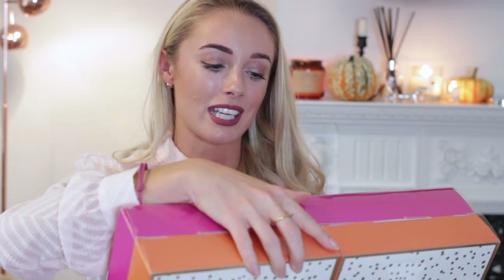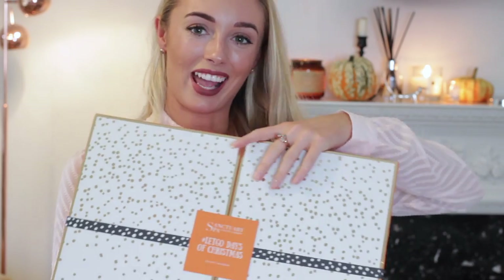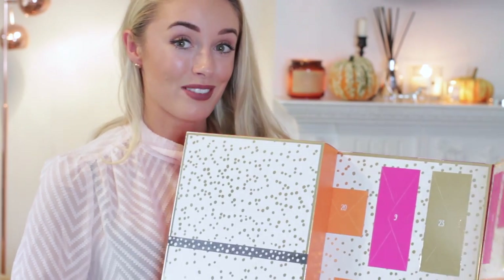Finally we have the Sanctuary Spa Let's Go Days of Christmas. I had a little read on the back — basically Sanctuary Spa want you to relax, let your stresses go, and have a bit of me time this Christmas. Breathe, relax and hashtag let go — such a nice way to encourage people to pamper over the Christmas period. Inside there are loads and loads of different doors with really good sized products. I love this orange and pink design with gold dots — beautiful yet festive.